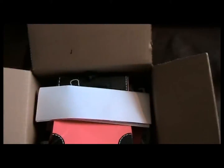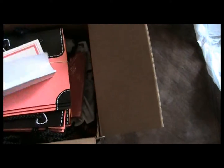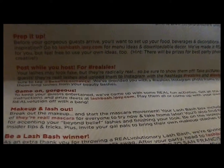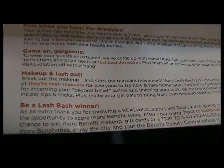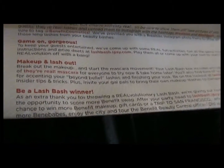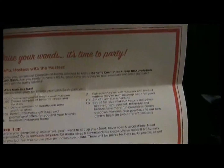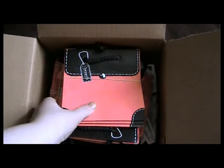We start out with this awesome green bubble wrap, which is gonna be part of the party because we're gonna pop it. And we have this lovely little love note that says 'Raise your wand, it's time to party.' It's pretty much got like the list of the stuff in the box — it says 'Prep, Post Why You Host, Game On Makeup, and Lash Out.' That's funny — 'Be a lash bash winner.'